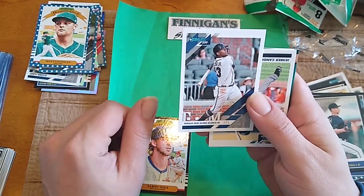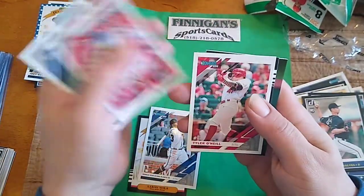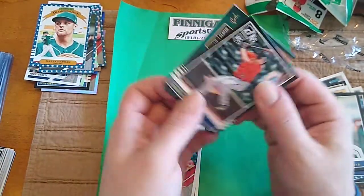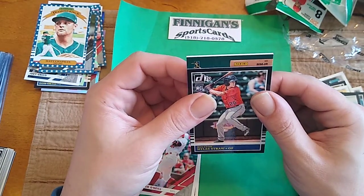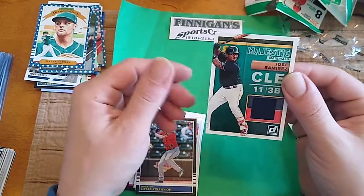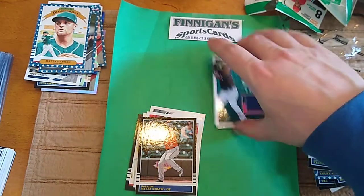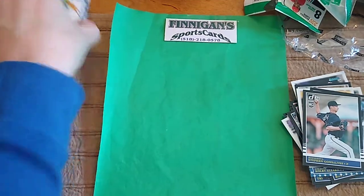Acuna. Tyler O'Neal. Miles Straw. Raul Mondesi. Jose Ramirez Cleveland — Majestic Materials. So it's just going to be another jersey. Not the best box of 2019 Donruss. But we shall see. I'm going to save all this for the recap after I do the 2020 box.